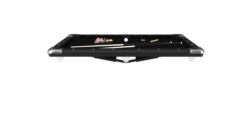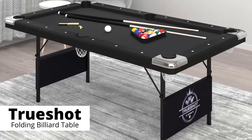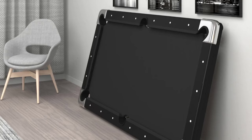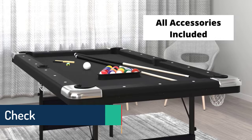Specifications: brand Fat Cat, color black, material wood, dimensions 76 inches long by 43 inches wide by 32 inches high, item weight 114 pounds, no assembly required. What we like: foldable six-foot pool table, portable, scratch-resistant black tabletop, True Shot aiming system. What we don't like: the brush might be too small and the felt may not adhere well to the table.